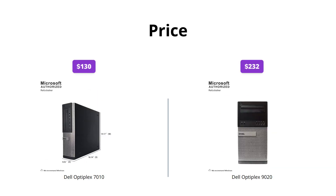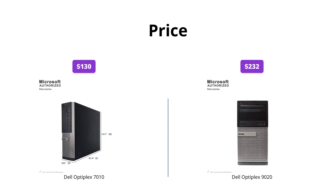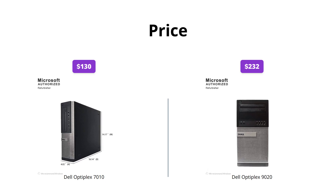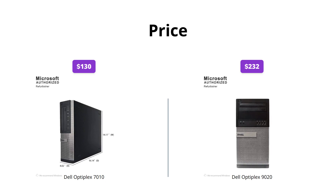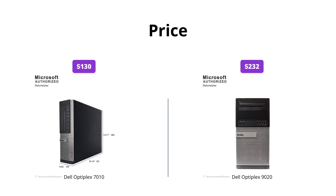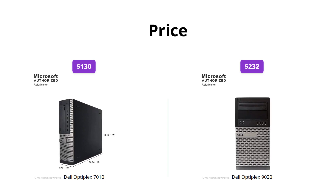If you're on a budget, then the Dell Optiplex 7010 is the way to go. It's priced at $130, making it a great value for those looking for a reliable PC. However, if you need more power, the 9020 might be worth the investment at $232. It has a larger SSD and more powerful processor.